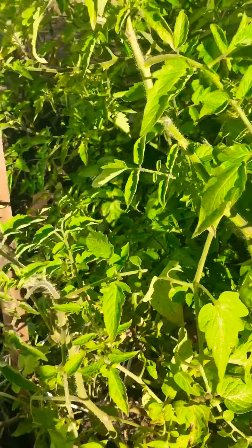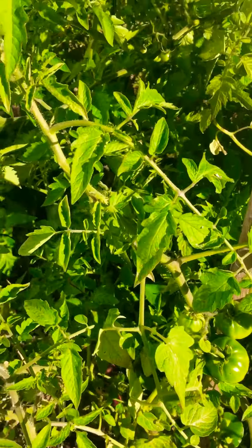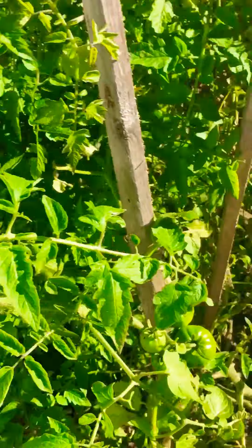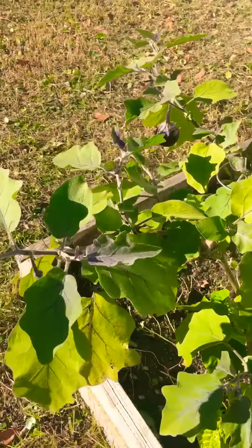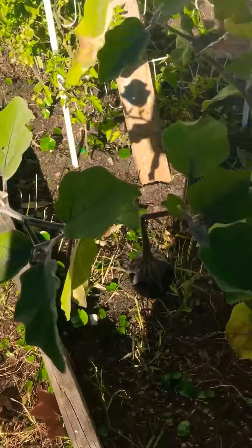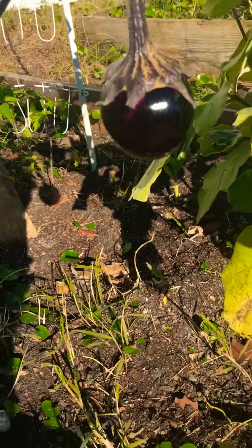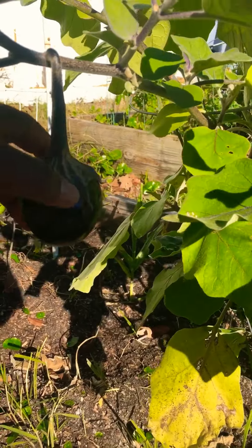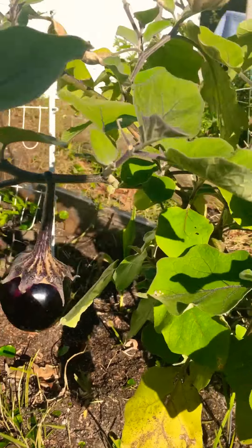The kale is coming along pretty good. Everything's looking good, but this is the prize right there — I have this eggplant, it's getting so big. You guys can't — it's like my whole hand, I can't even hide it in my hand.